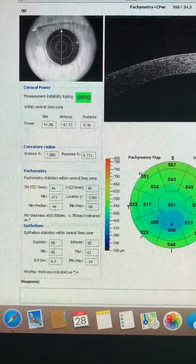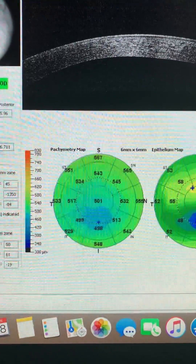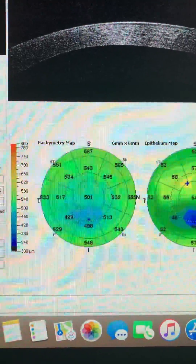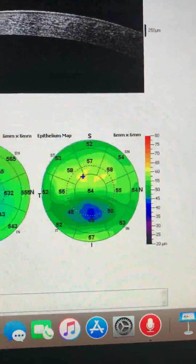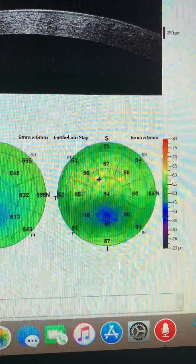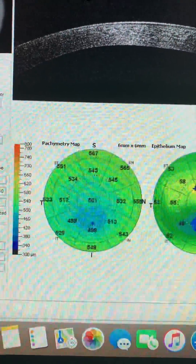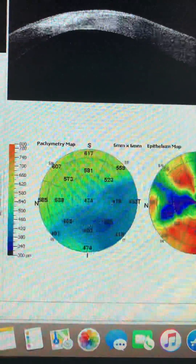Hello, this is John Kanellopoulos from our center here in Athens, Greece. We know that we are very grateful for all the armamentarium we have to treat keratoconus. Here is a 35-year-old gentleman with mild keratoconus on the right eye that is stable, so we're not suggesting cross-linking here. The reason I'm presenting this case is for his left eye.